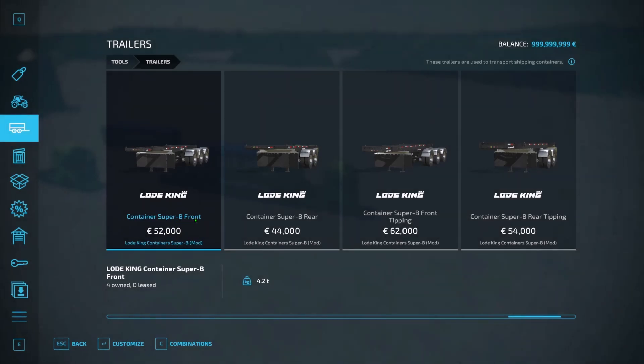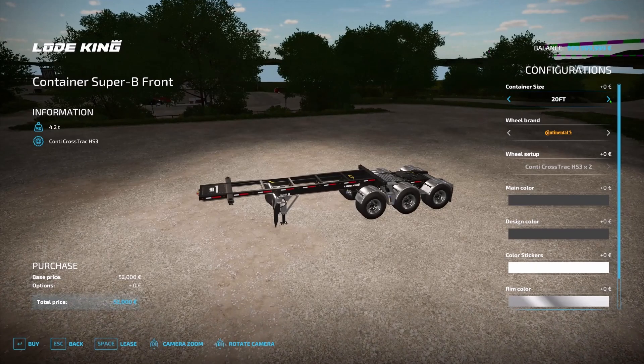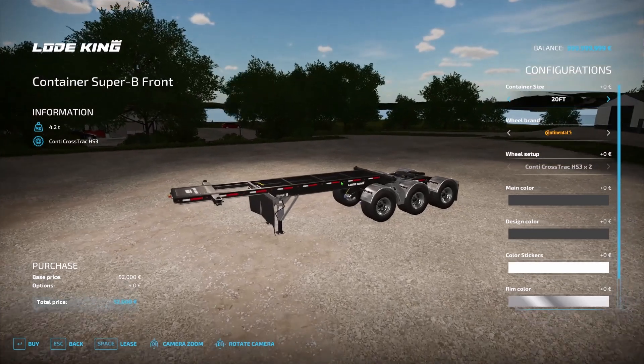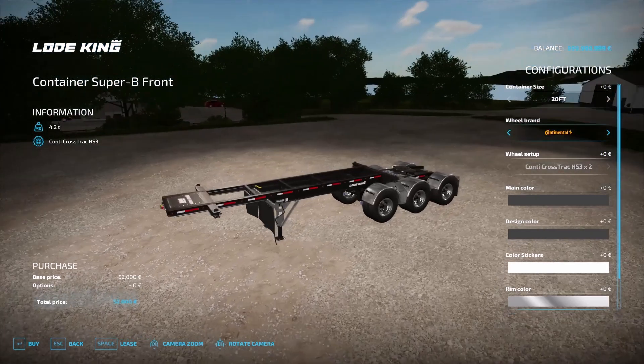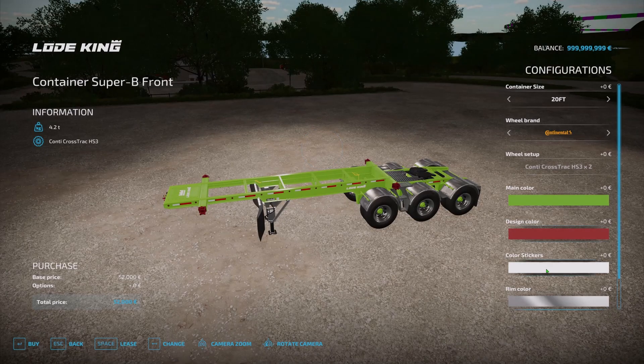After that, we have news from Hispana Modding — something new he's bringing out, which I showcased in my new mods and maps coming soon video, so make sure to check that out. In a video he posted earlier, he showed the Load King Container Super B and what it's going to look like. There are two sizes left to do: the 40-foot and the 45-foot. This is supposed to be coming out to all platforms. Head over to Hispana Modding's Facebook page for the full video, which is about five to five-and-a-half minutes.